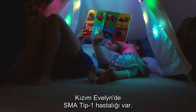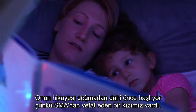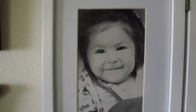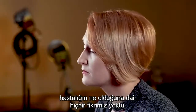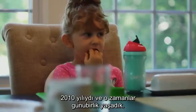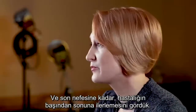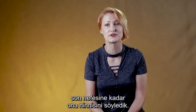My daughter Evelyn has SMA Type 1. Her story starts before she was even born, because we had a daughter who passed away from SMA. Her name is Josephine. When we found out that Josephine had SMA Type 1, we had no idea what the disease was. It was 2010 and we just lived one day at a time, took one step at a time. We saw the progression of disease from the beginning to the end, until her last breath. She passed away at home and we sang her lullabies until she took her last breath.